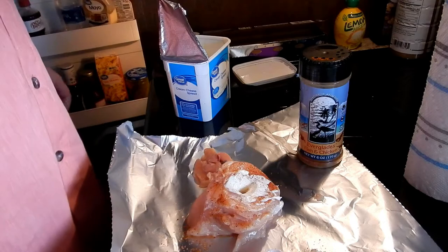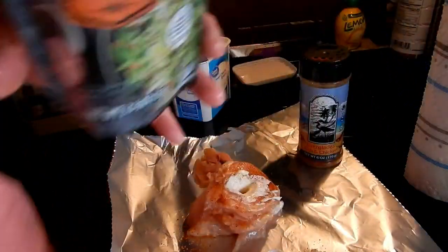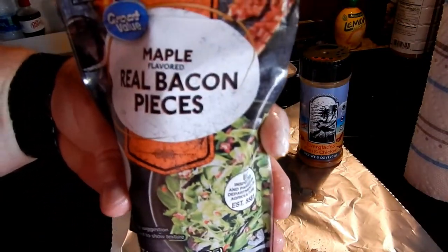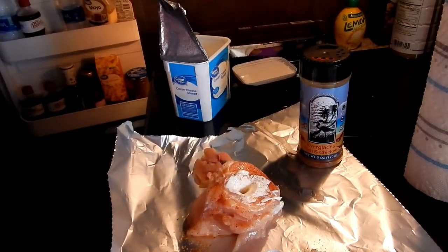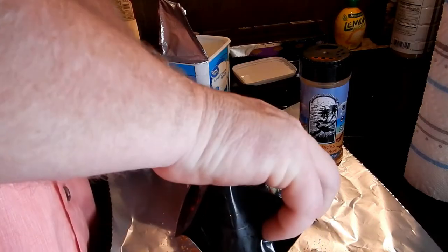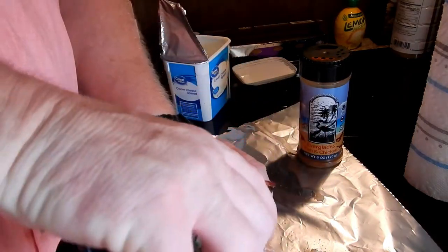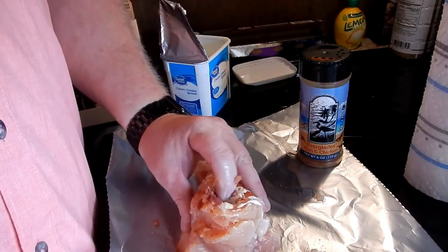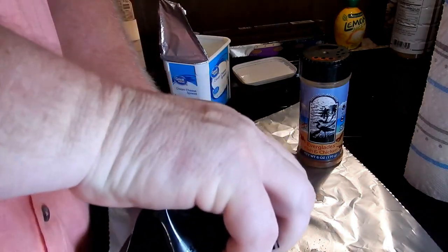Great Value maple flavored real bacon bits. I'm just gonna take and put a couple of those in there - put some in. It's gotta be perfect.